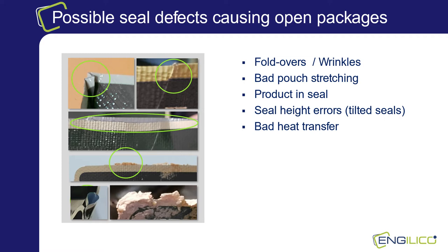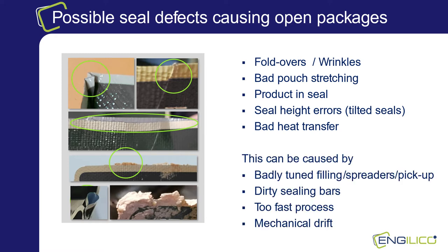Badly sealed pouches are also a major concern during the sterilization process, as when the pet food is heated it might leak and pollute the outer cloth. To wash down the outer cloth is an expensive operation both in time and personnel. Above problems can be caused by badly tuned fillers, spreaders or suction cups that pick up the packages. Also dirty sealing bars or teflons can be the cause of badly sealed products. If the overall process is set up too fast this might also cause issues. And as there are many mechanical parts in the packaging line, there can also be drift on the packaging and sealing process that can lead to the above-mentioned causes for open packages.